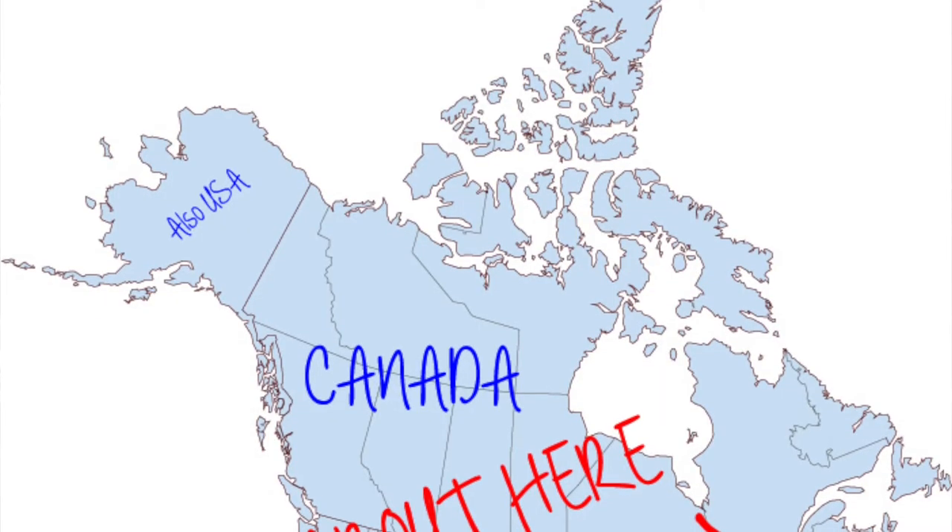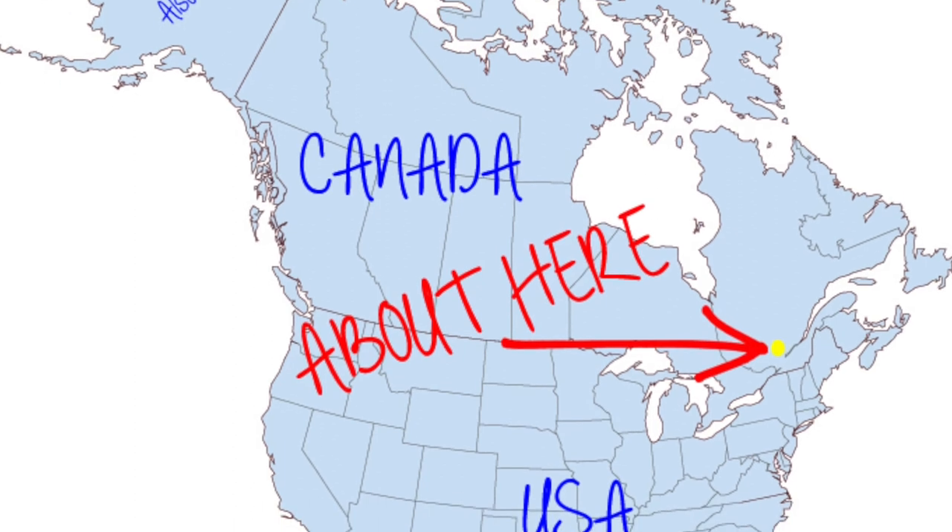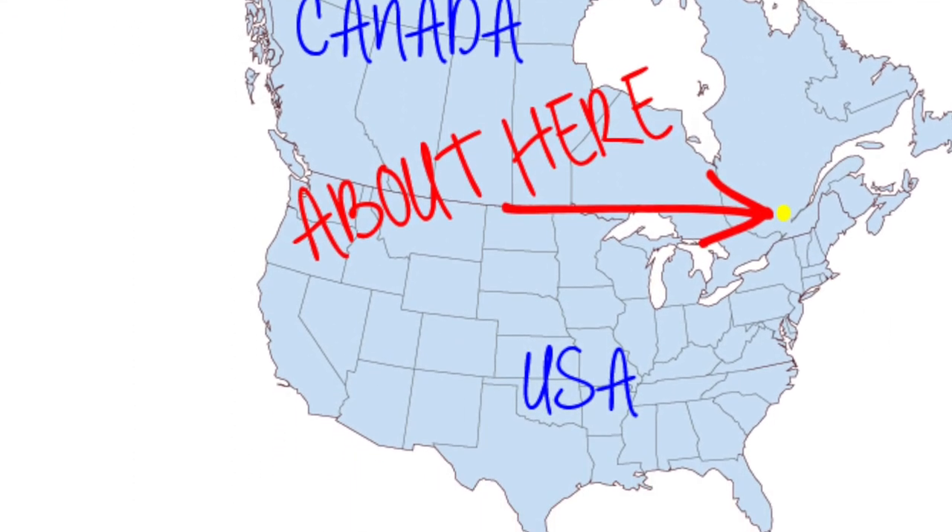Hi everybody, Sarah here. I'm back today with a new video. Today we're going to be looking at what I bring on a four to six hour day hike, end of spring/beginning of summer, in a geographical area up north. I live in Quebec, Canada, so we're looking at the Tremblant area. I'll try to insert a photo of a map so you can get an idea of where I'm trekking and why I'm bringing certain gear.